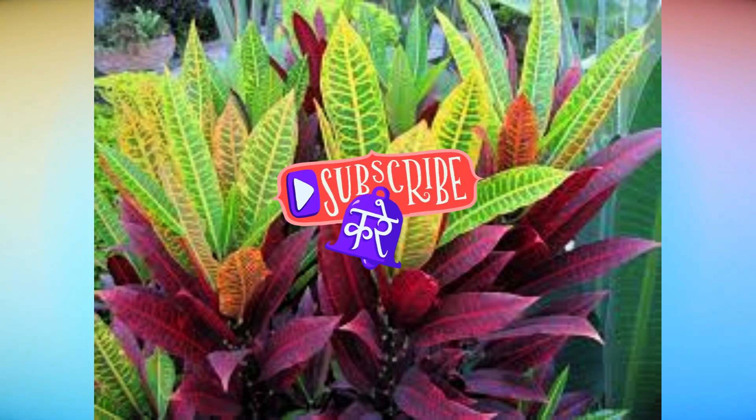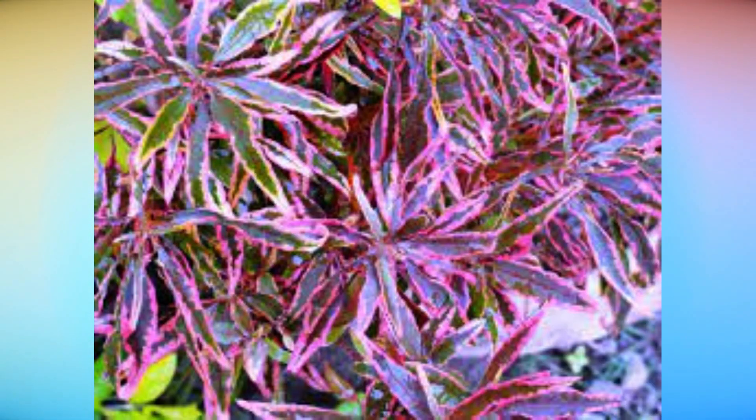Carotenoids are a group of red, orange, and yellow pigments and contain many catalytic members. Some carotenoids act as accessory pigments in photosynthesis, transferring the light energy they absorb to chlorophyll for conversion to chemical energy.